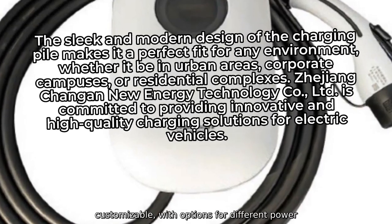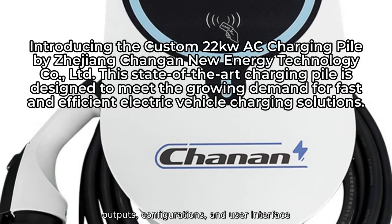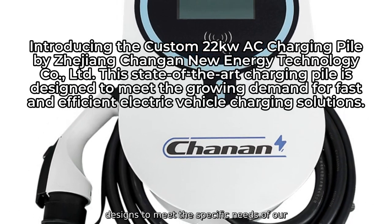This charging pile is also highly customizable, with options for different power outputs, configurations, and user interface designs to meet the specific needs of our customers.